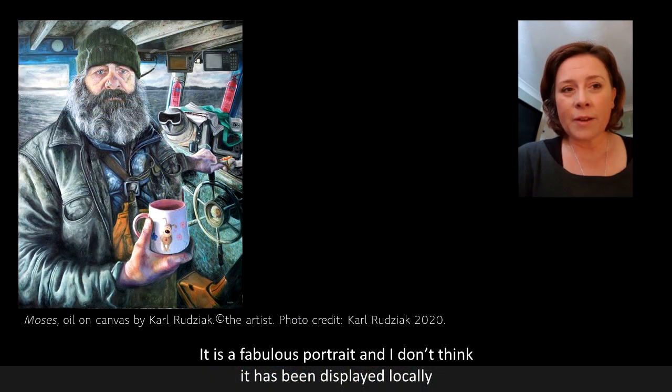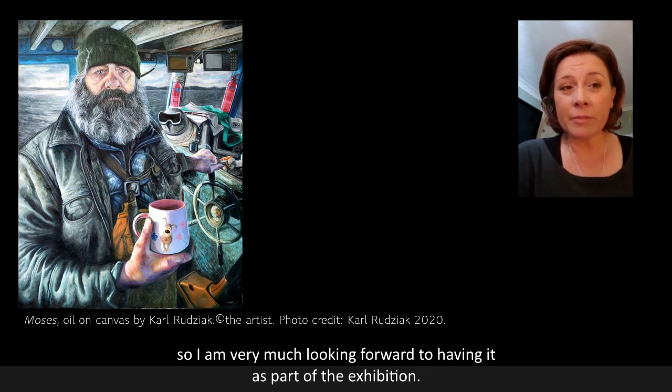It's a fabulous portrait and I don't think it's been displayed locally, so I'm very much looking forward to having it as part of the exhibition.